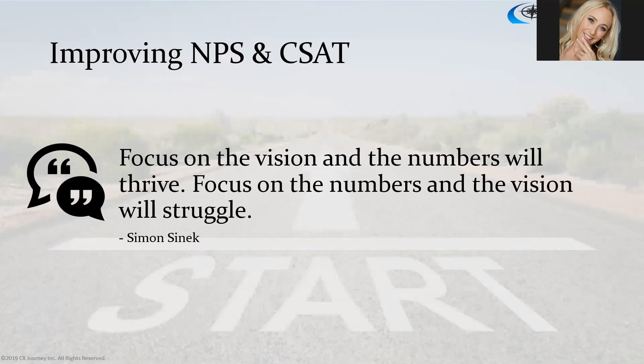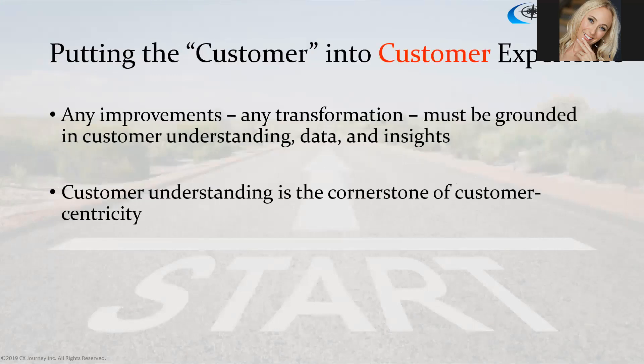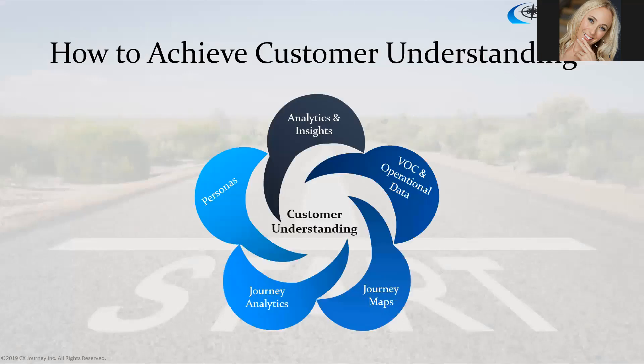We really need to shift the thinking and put the customer into the customer experience. We've got to focus on what it takes to put the customer first. Any improvements or transformation we embark on must be grounded in customer understanding and data and insight, because customer understanding is the cornerstone of customer centricity. Great experiences don't just happen — they're planned and deliberate. You have to take the time to understand your customers, their needs and expectations, and then design an experience to deliver against those.